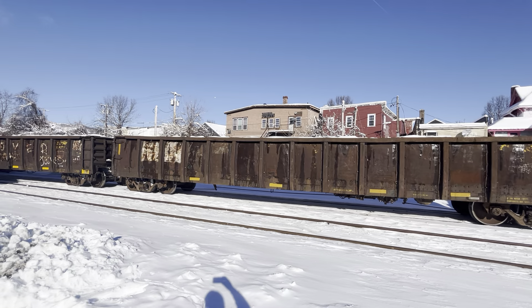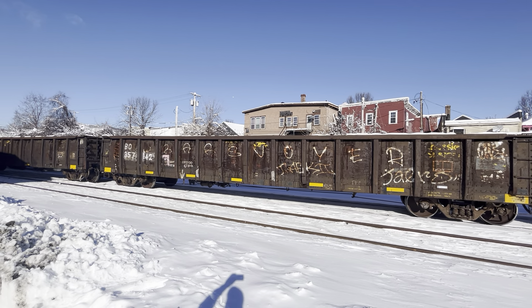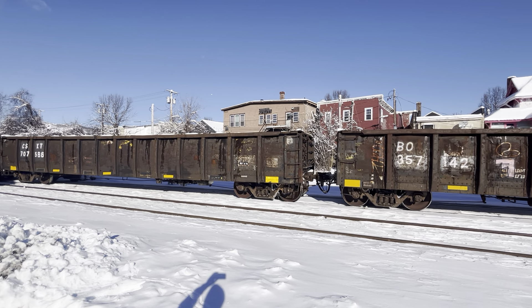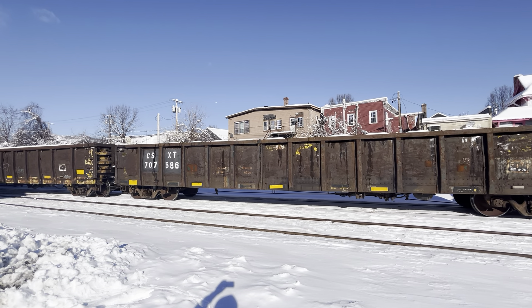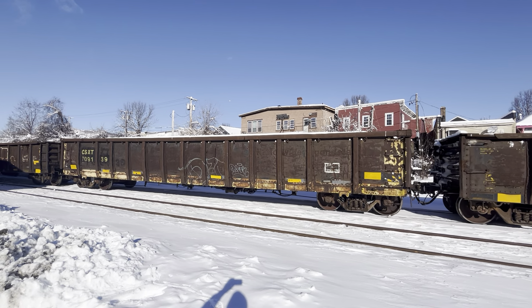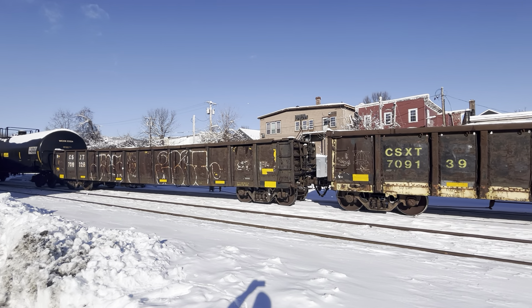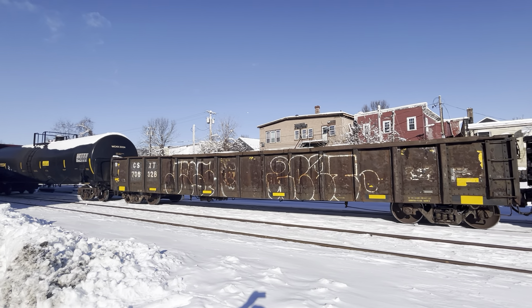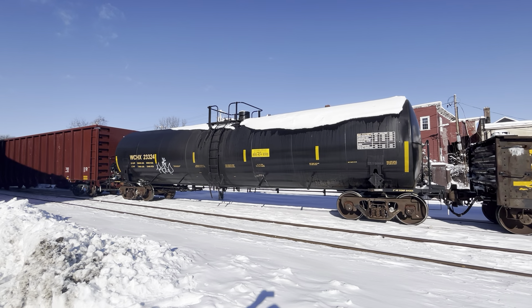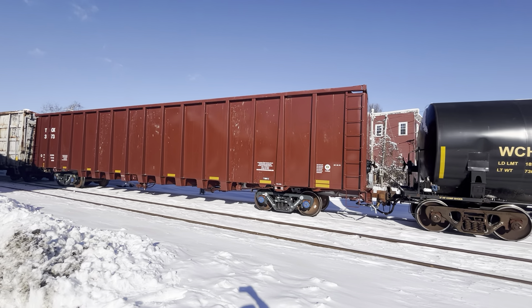Location is Palmer. Date is January 8, 2024. Baltimore and Ohio fallen flag gondola. Empty demolition cars.